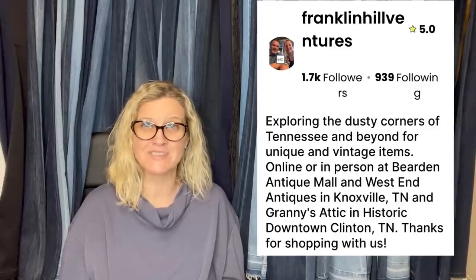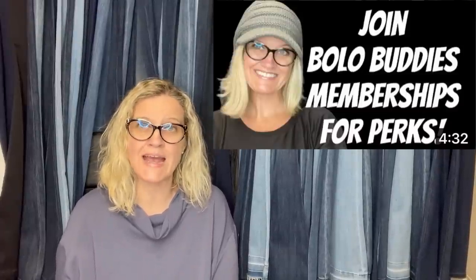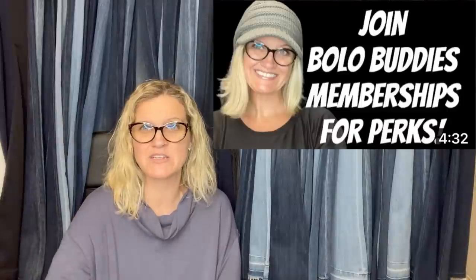I am also on Whatnot, so if you're not following me, I'm linked down below. He is a Bolo Buddies member, which means he has joined memberships to be featured in this video. If you'd like to be a part of that, you can join at level two and get a pop-up of your eBay store or YouTube channel linked in the description. Otherwise, it is an anonymous posting — it's up to you if you want to share, but it is anonymous unless you're a member.